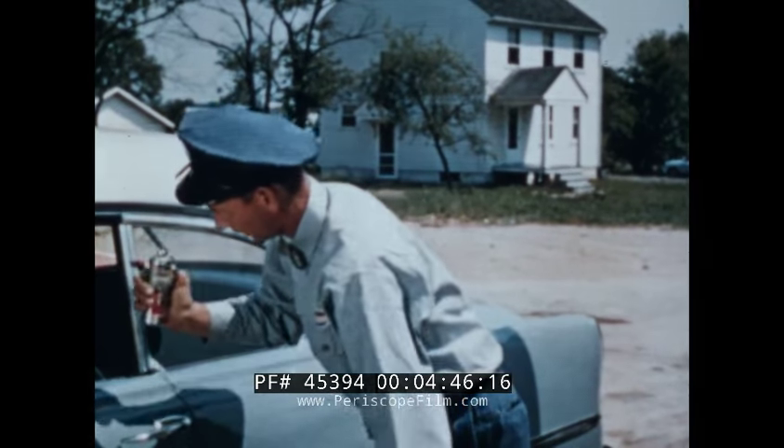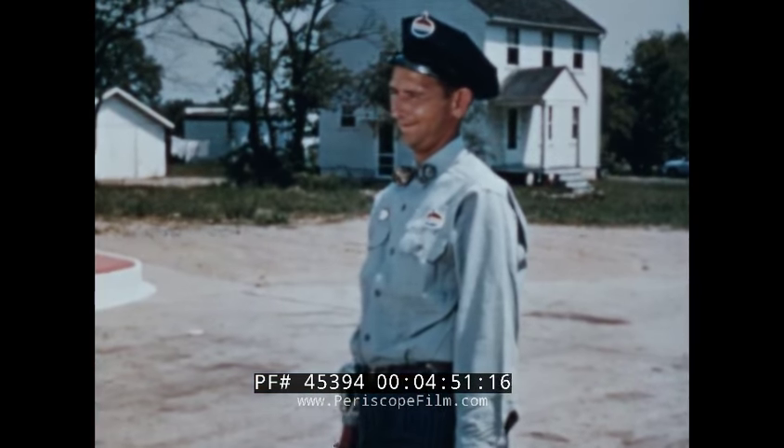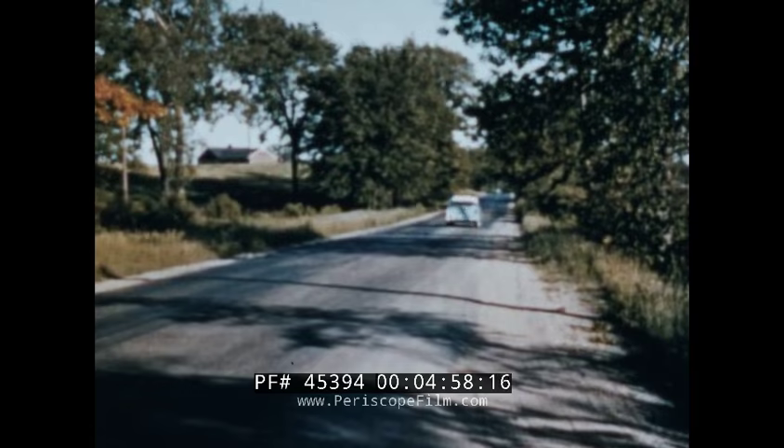That's why the Red Ram engine does not require premium fuel, but delivers its amazing performance on regular gasoline, even though the Red Ram has a high compression ratio of 7.1 to 1.